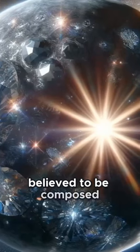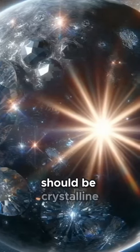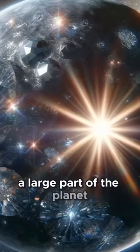It is believed to be composed mainly of carbon and, due to its high density, this carbon should be crystalline, meaning a large part of the planet could be diamond.